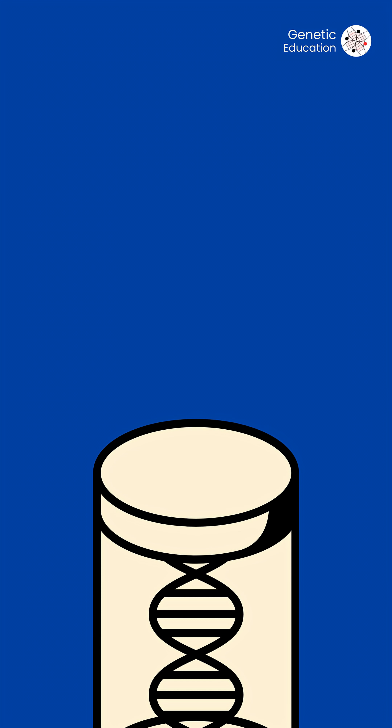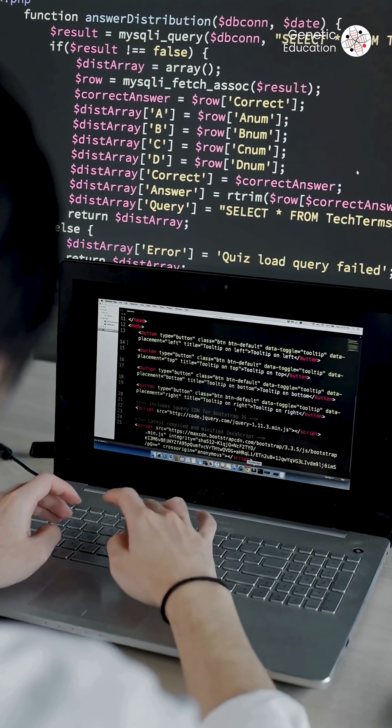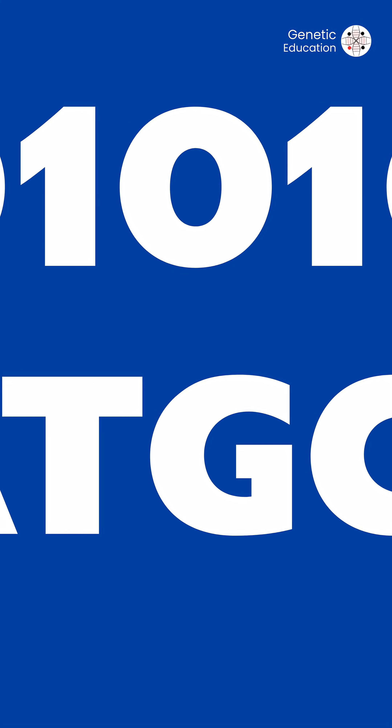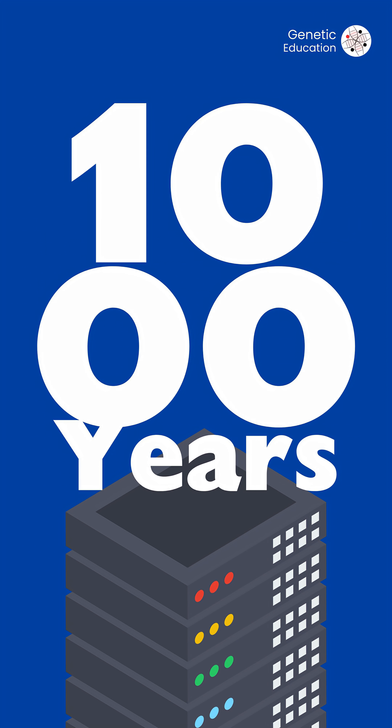DNA is made up of four bases: A, T, C, and G. Just like our computer's binary language of 1 and 0, we can encode data just like we do with 0s and 1s. We can encode digital files into DNA sequences, synthesize them, and store them for thousands of years without degradation.